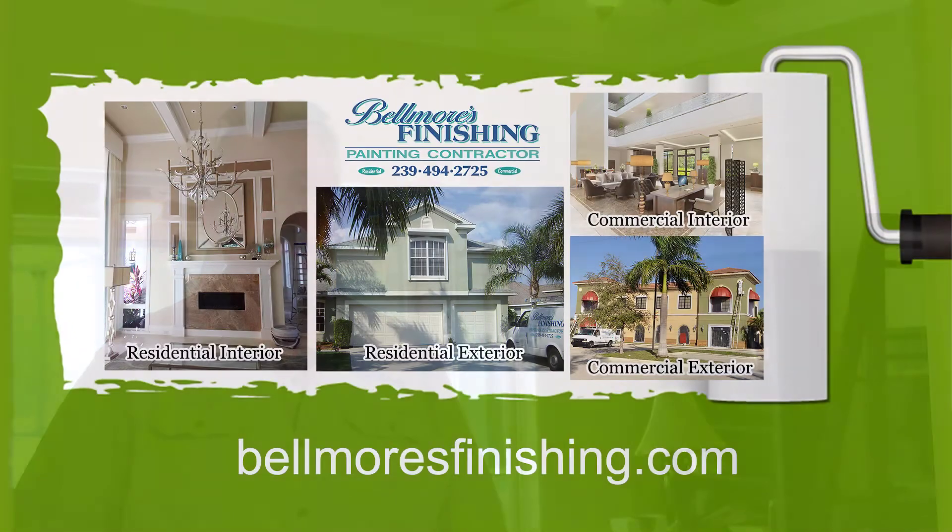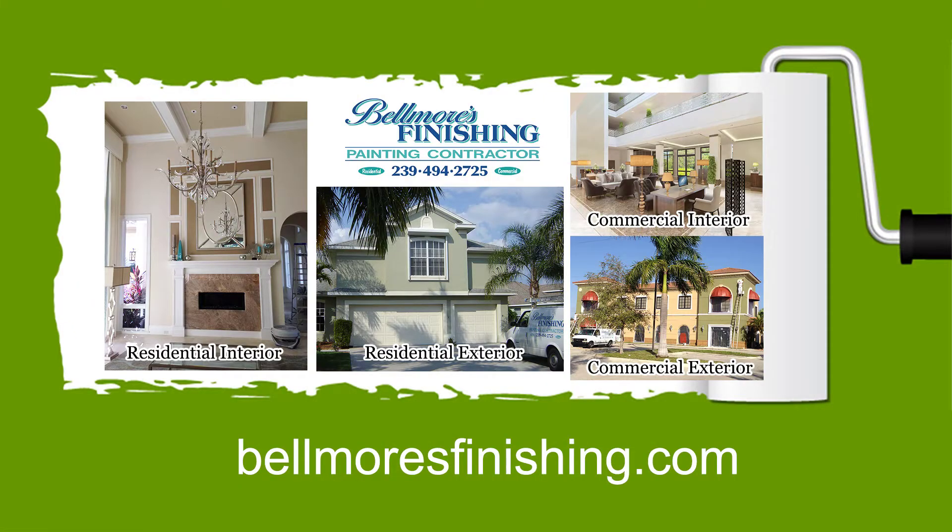Definitely check out our website, see our products that we use, see the finished products. Give us a call. See you then. Thanks, guys.